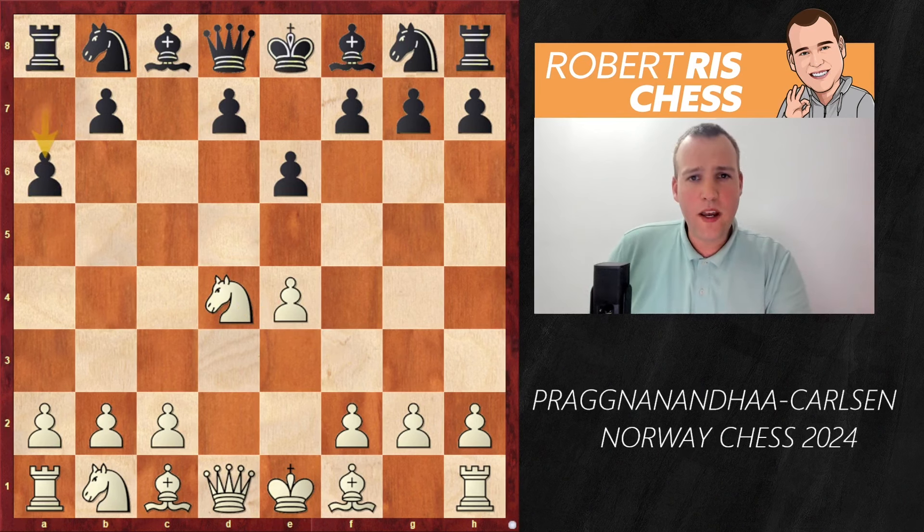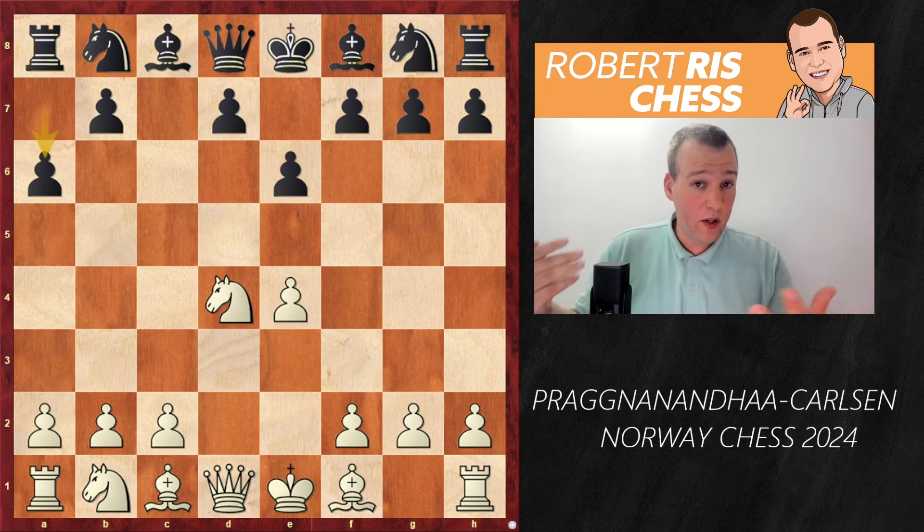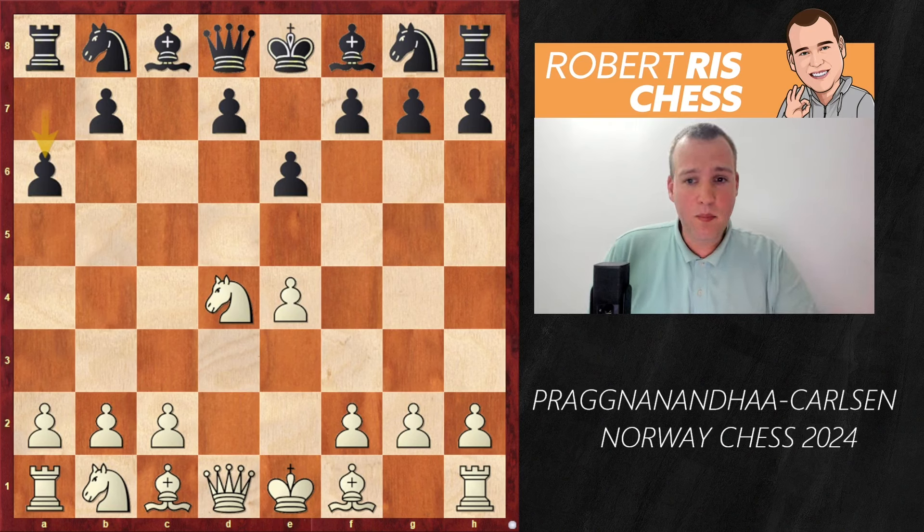After d4, pawn takes d4, knight takes d4, we have the open Sicilian. Magnus goes for the Sicilian Kan variation — not very popular at the highest level, perfectly playable but not a way to try to play for equality. With this choice, Magnus is sending a message to his opponent that he just wants to get a fighting type of position.